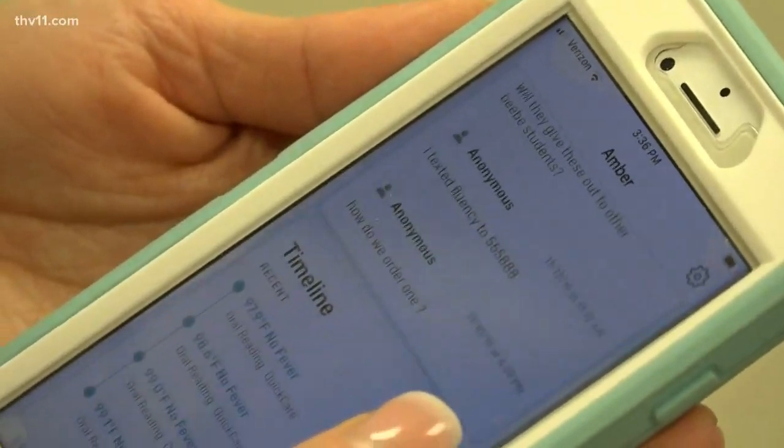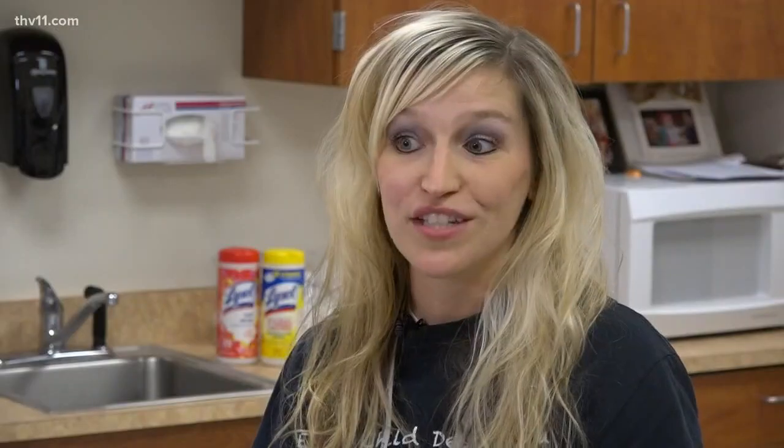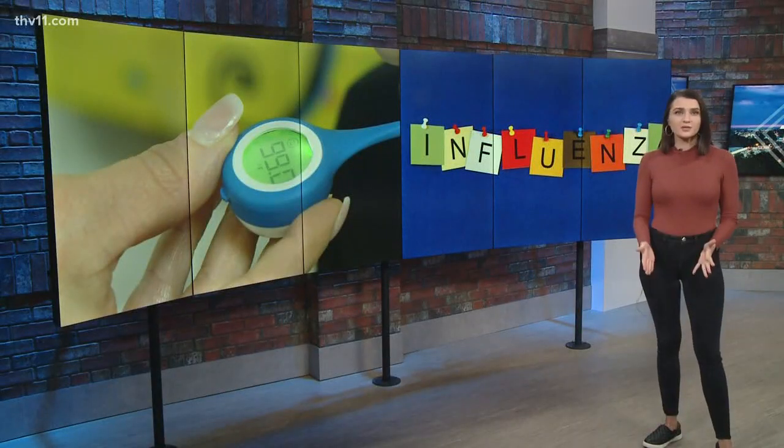Vanneman says this app will hopefully help parents identify flu symptoms quicker and not have to send sick kids to school to infect the whole class. She says most of her students this year so far have tested positive for type B flu.